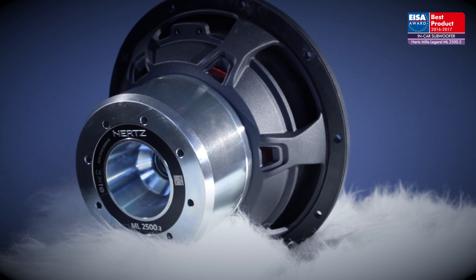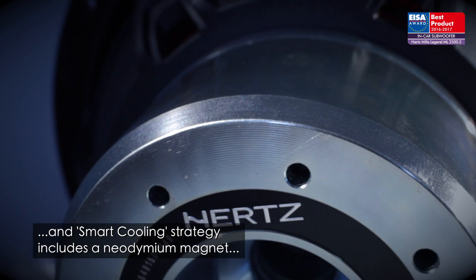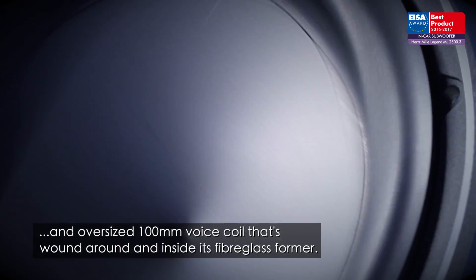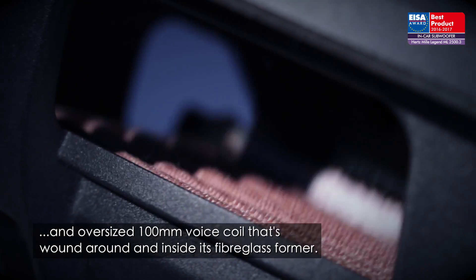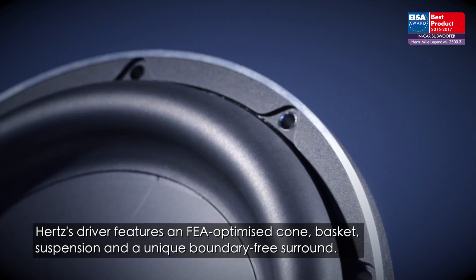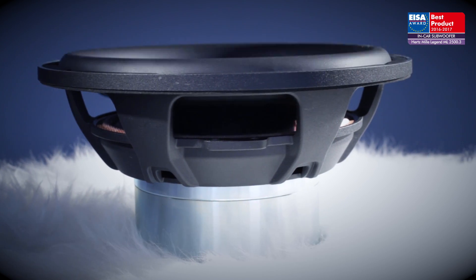The sophisticated motor system features aluminium Faraday rings and a smart cooling strategy, including a neodymium magnet and an oversized 100mm voice coil wound around and inside its fiberglass former. Furthermore, Hertz's driver features an FEA-optimized cone, basket, suspension, and a unique boundary-free surround.